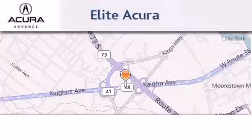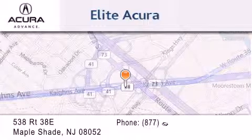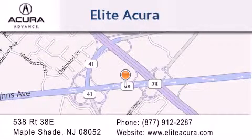Elite Acura is located at 538 Route 38E in Maple Shade. Our goal is to exceed all of your expectations to ensure that you'll return for future visits.